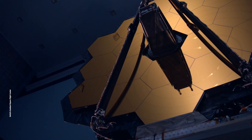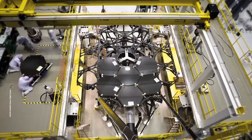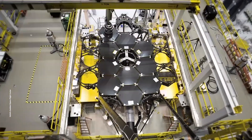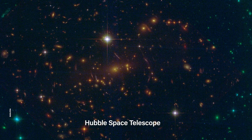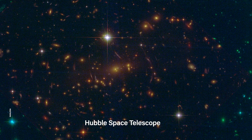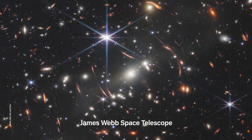It took two and a half decades to build and launch JWST, the largest and most advanced space telescope ever built. Unlike its predecessor, Hubble, Webb can observe way farther into the infrared part of the spectrum, giving it an even better look at the first galaxies formed after the Big Bang. The telescope will help us tackle some big questions, like how did our cosmos begin, and are we really alone out there?